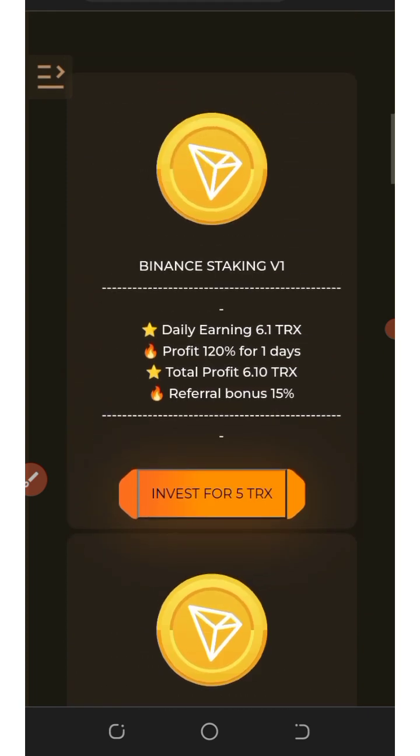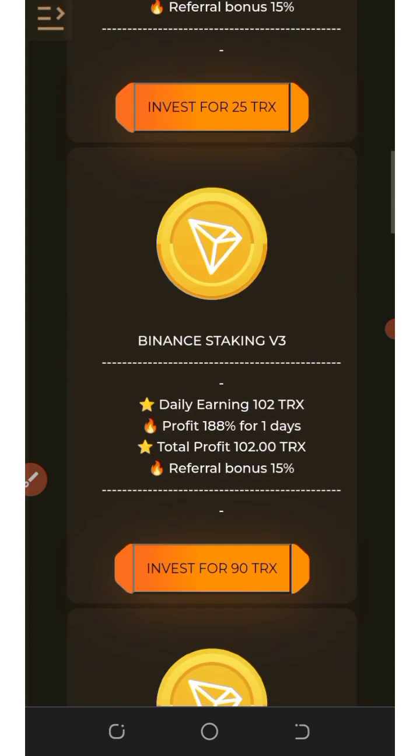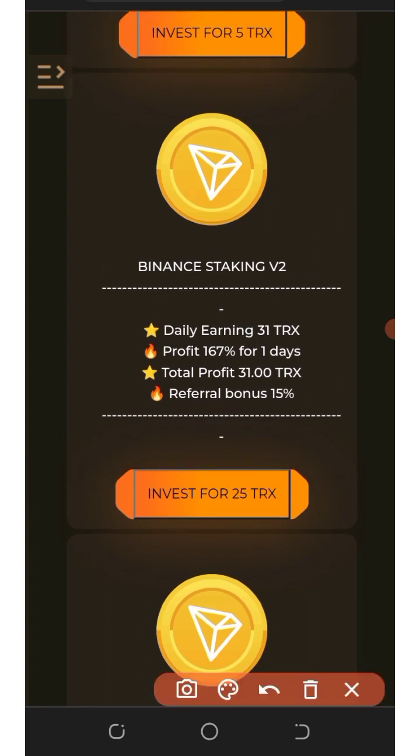There are a lot of plans to help you earn unlimited TRX every single day. The minimum plan is the 5 TRX plan, costing only a 5 TRX deposit. After 24 hours you'll receive up to 6.1 TRX — that's 120 percent returns. The next plan is the 25 TRX deposit plan, which will earn you up to 31 TRX after 24 hours — that's 167 percent returns.